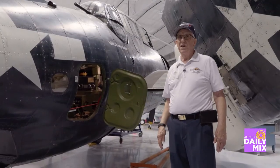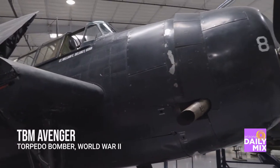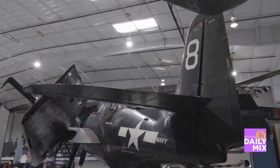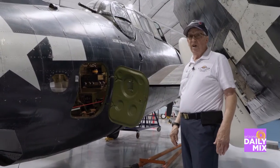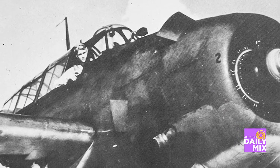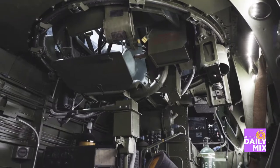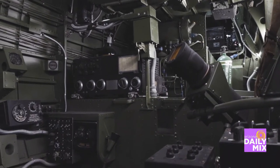This aircraft is called a TBM. It was used by the Navy during World War II. It would have flown off of an aircraft carrier, as you can see with the tail hook in the back. It typically would have had a crew of three. One thing to remember about this aircraft — it was the type of aircraft that George Bush Sr. was shot down in the Pacific. I believe he was 19 years old. Most aircraft are pretty cramped inside, even though on the outside it looks very large.